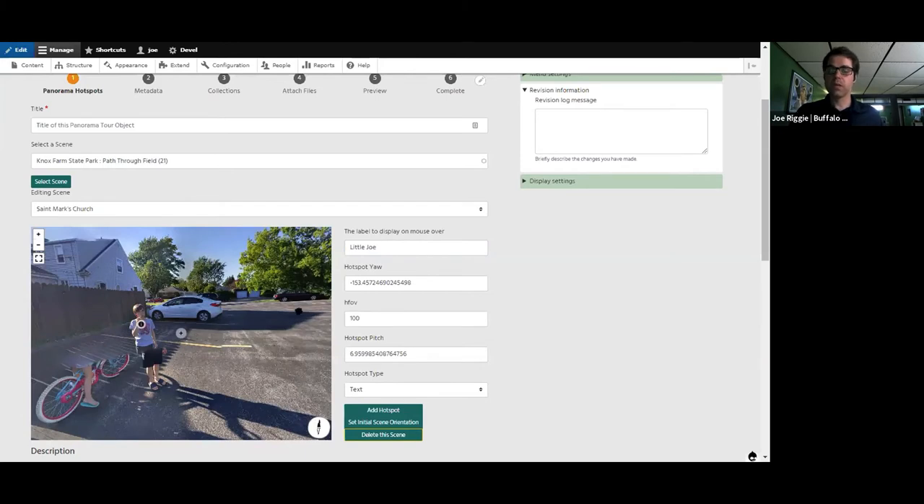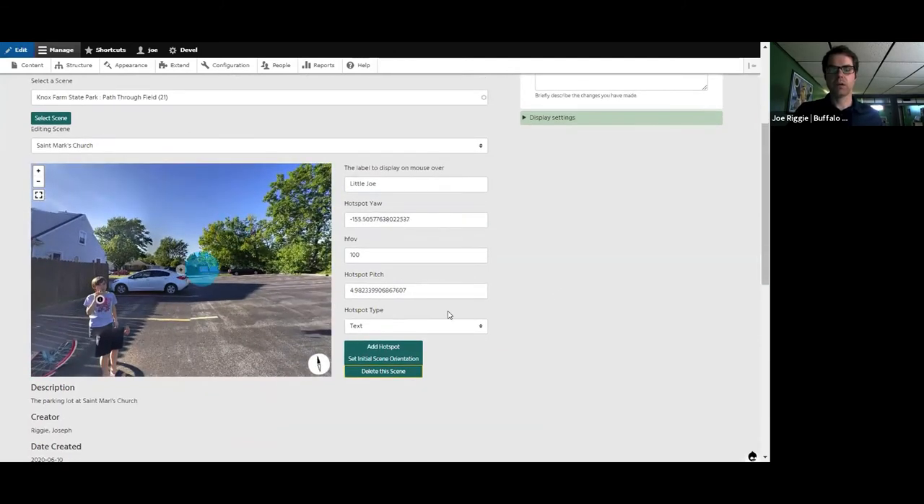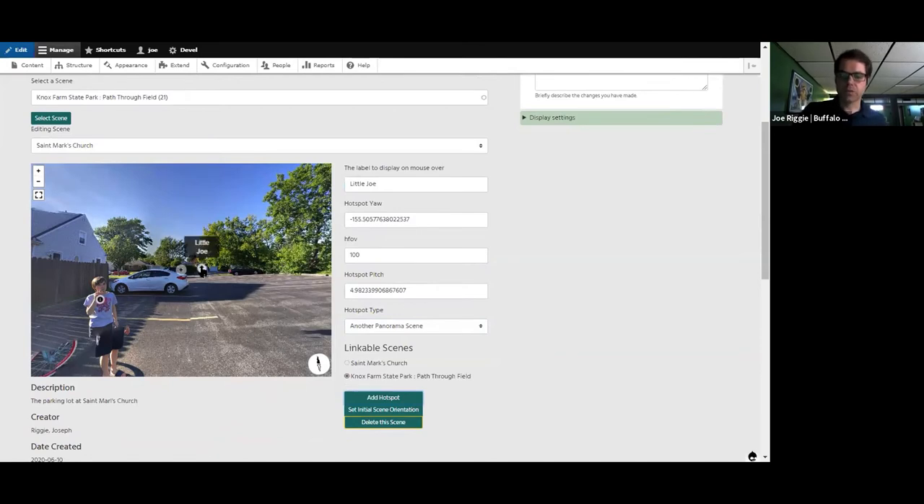The other thing the tool can do is link to other panoramas. I'm going to create another hotspot of type 'panorama scene,' and because I added Knox Farm State Park, I can link to that panorama. Now we have a slightly different icon — an arrow pointing out instead of an eye for information. This would enable me in the VR environment to actually navigate to another hotspot.